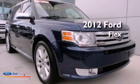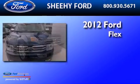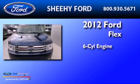This is a brand-new 2012 Ford Flex. It has a six-cylinder engine, an automatic transmission, and all-wheel drive.